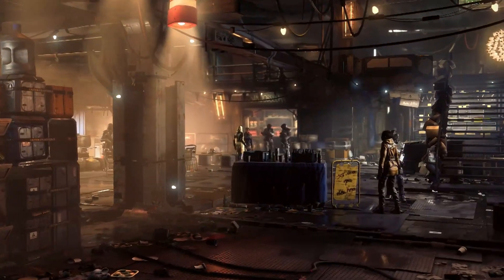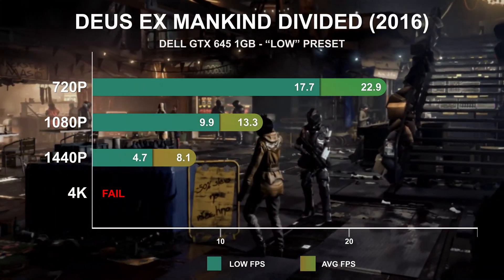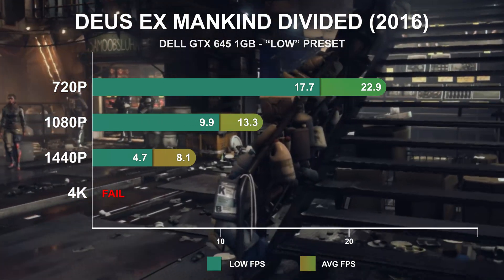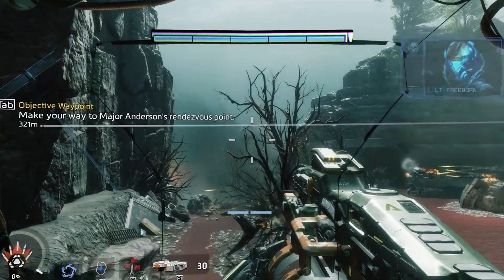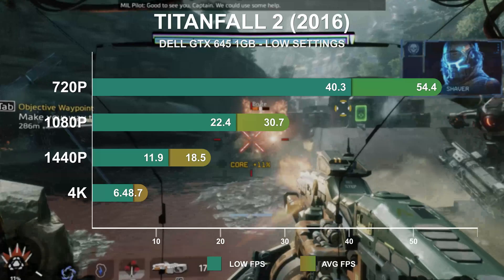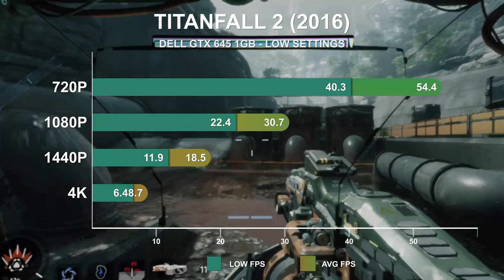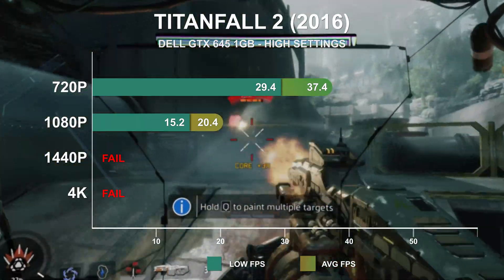Deus Ex Mankind Divided was released back in 2016 but can bring even more powerful cards to their knees. At low settings, the GTX 645 rendered just 22.9fps, and at high settings performance dropped even further into unplayable territory. In contrast, Titanfall 2 ran much more gracefully on the old Kepler GPU — low settings at 720p scored a respectable 54fps and managed to stay above 30fps average at 1080p. The high settings were less favorable, though still playable at 720p.